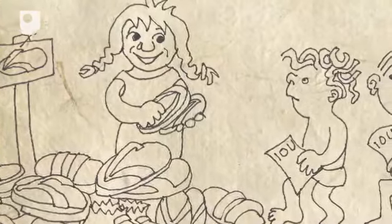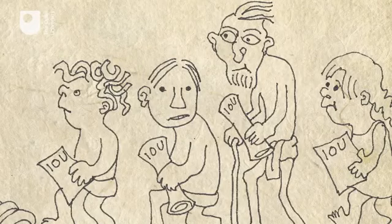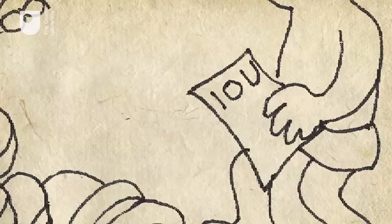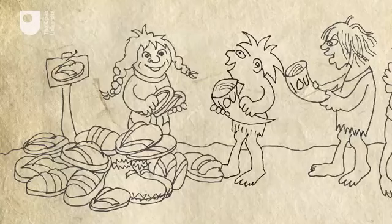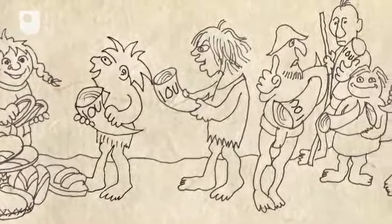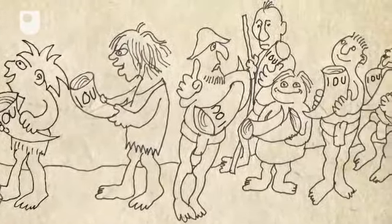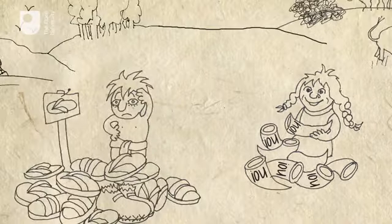IOU notes might have been a neat solution, but unless you knew the individual issuer personally, they were hard to enforce or verify. So instead, people started to use objects such as whale's teeth as a kind of IOU. This intermediate step in the exchange process meant that people were free to trade with anyone, and they could even store up purchasing power for later use with their retradable IOU tokens. So at the same time that humans invented money, they'd also invented debt.